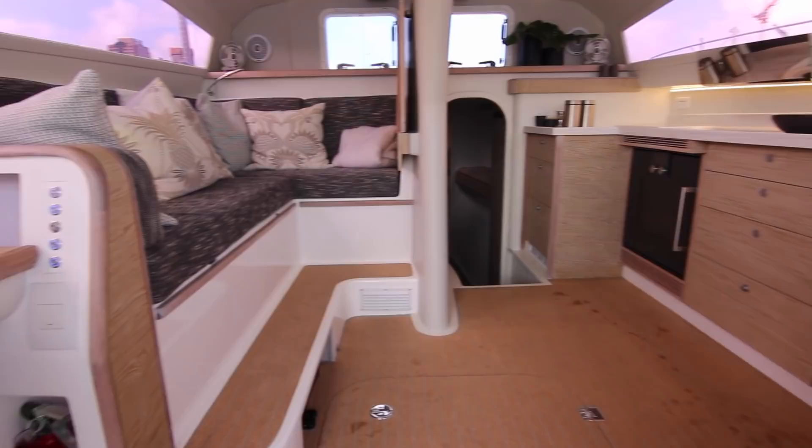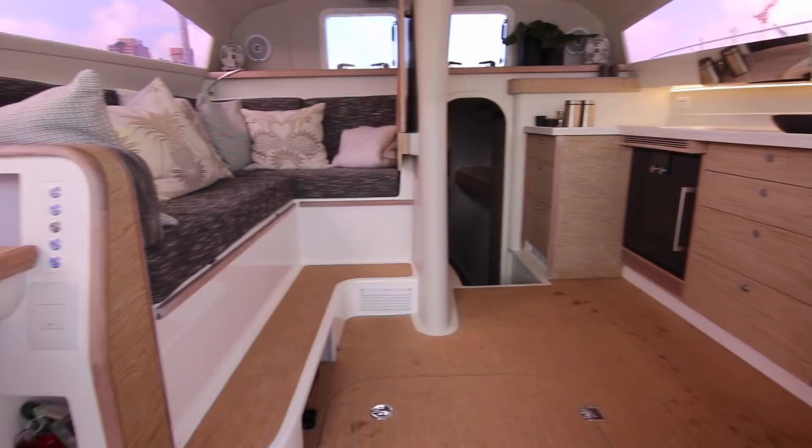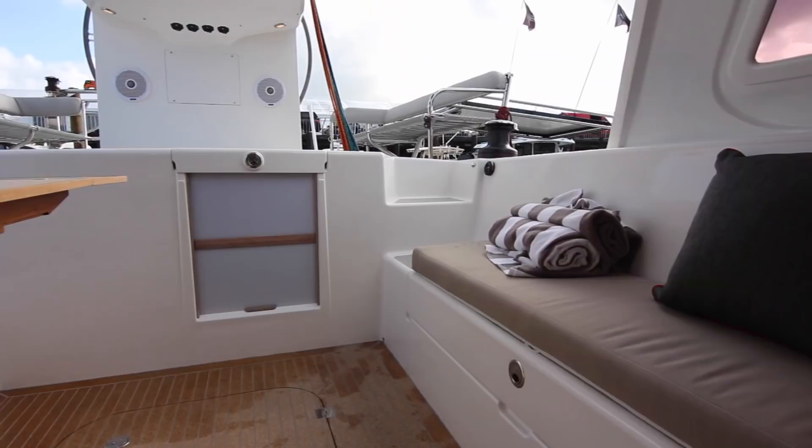The brilliant thing about the Rapido Trimaran is that the cockpit and the saloon are all on one level, which makes for very easy indoor-outdoor living. This is an incredibly comfortable space, so entertaining is going to be a breeze out here.